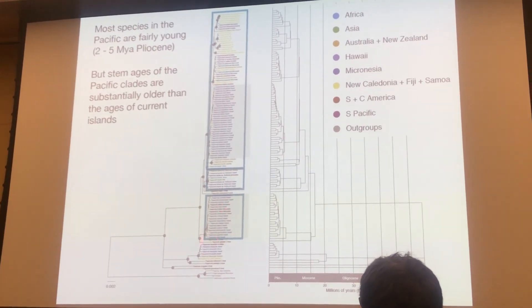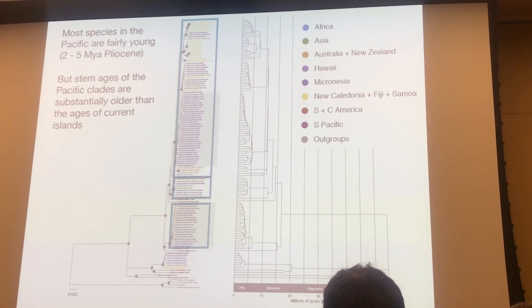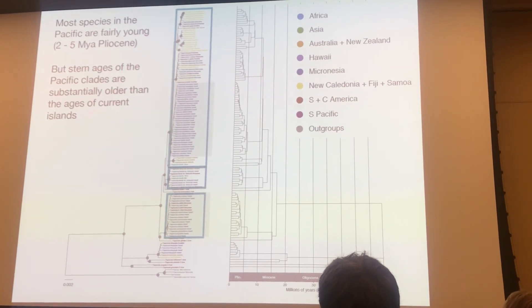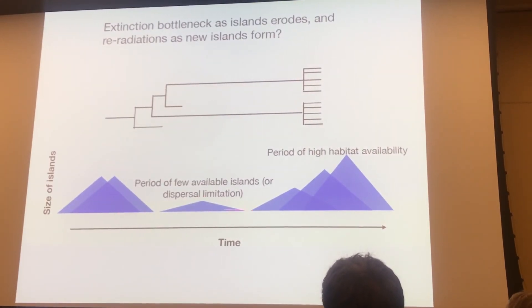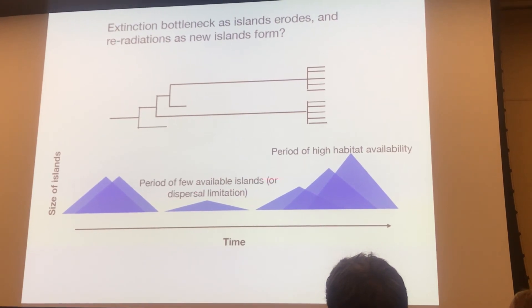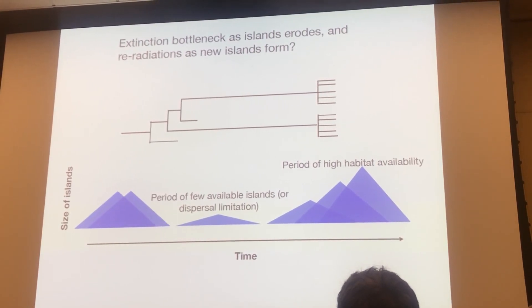Another thing to note is that many of the crown ages of Hawaiian clades tend to be about or younger than the age of the oldest current island on the Hawaiian archipelago, Kauai. But the stem ages of many of the Pacific clades are substantially older than the current islands, and that might be because there might be extinction bottlenecks as islands grow and then erode through time. So when there are periods of few available islands, there are huge extinction bottlenecks, and as new islands form, they can then be recolonized from islands where the lineages still persist.